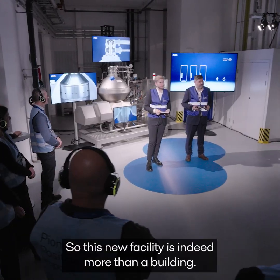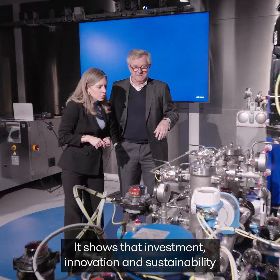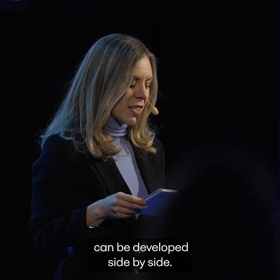So this new facility is indeed more than a building. It shows that investment, innovation, and sustainability can be developed side by side.